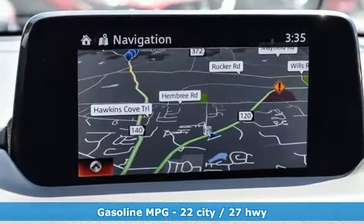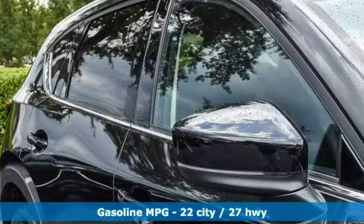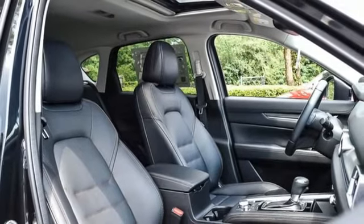It's well-equipped with the features you need: intercooled turbo inline four-cylinder engine, dual zone climate control, integrated navigation system, auto dimming rearview mirror, and heated steering wheel.